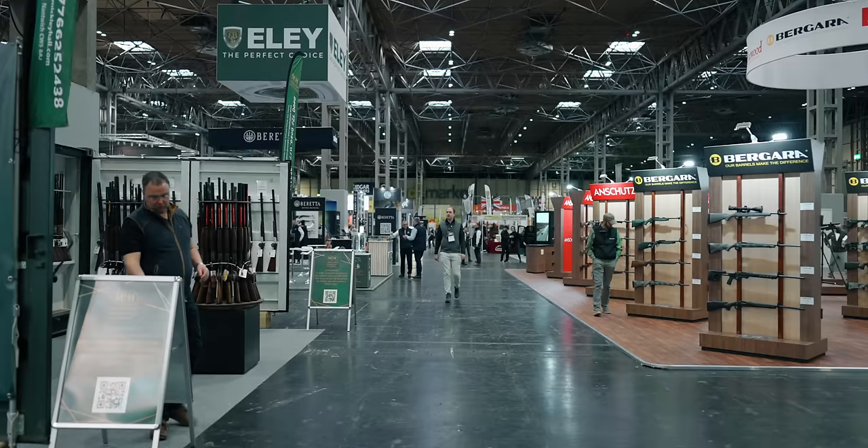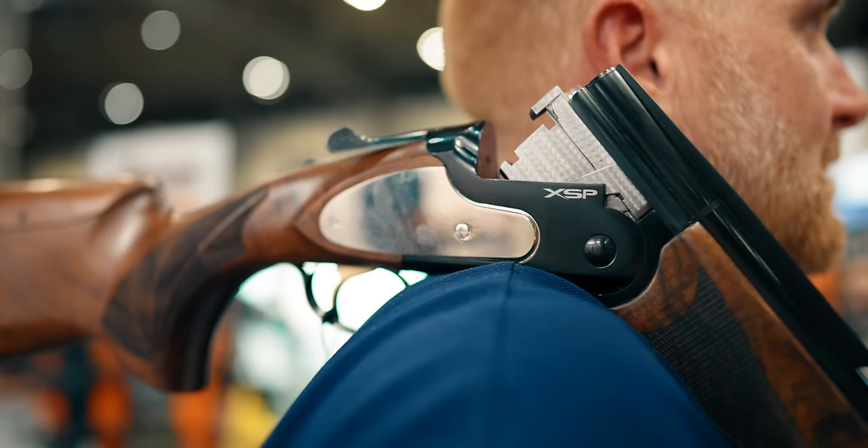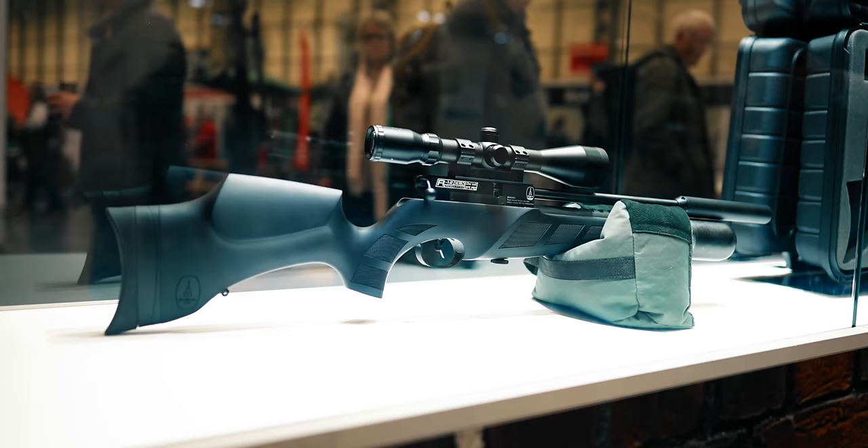Welcome back to the British Shooting Show, guys. Are you excited? I'm very excited. 2024, bigger venue — look at the size of this place, it's huge. We got here yesterday for a quick look around but the show's about to open in half an hour and we've already had a sneak peek at some brand new 2025 gun launches. There's a lot of new guns, a lot of stuff on display and we are looking forward to sharing it with you guys. Let's go!